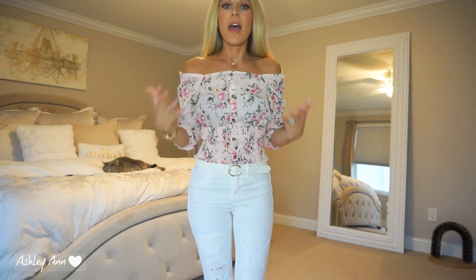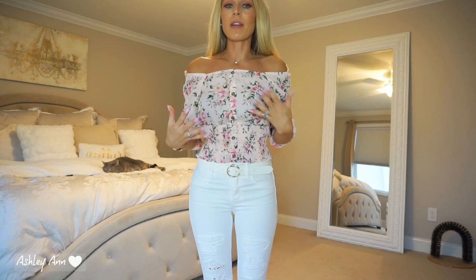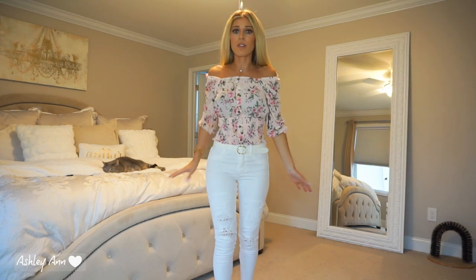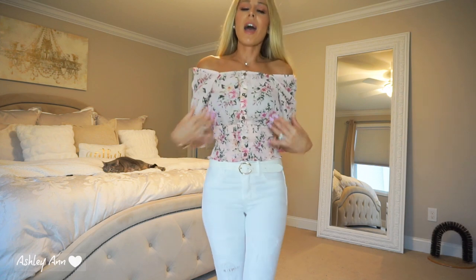I think it's perfect for the spring. And obviously this time of year, you guys know that I love pairing a lot of my tops with white pants or white jeans. I just have it paired with a white belt. That's what it looks like — the top is from Walmart.